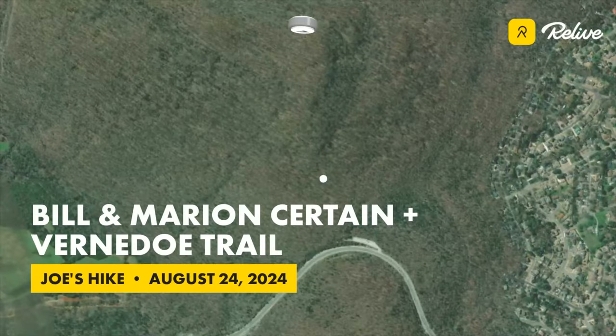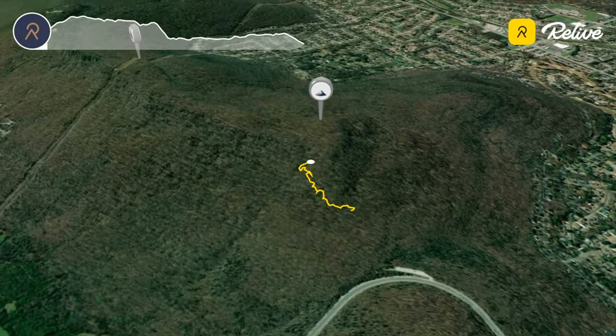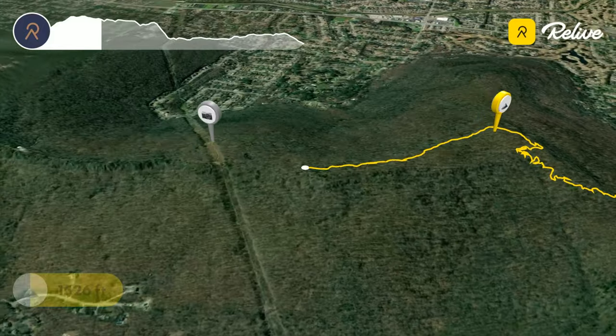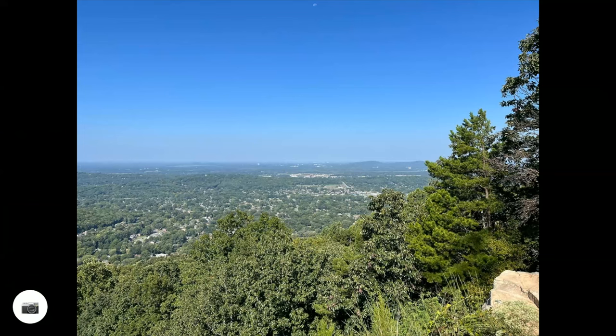In this video I hike with Jonathan and a friend of mine to the best viewpoints in Huntsville on the Bill and Marion Certain Trail in the Blevins Gap Nature Preserve. The trail starts off at a large parking lot off of Cecil Ashburn Drive and starts gradually and then more steeply climbing up to the top of the plateau. Once on top, the plateau the trail flattens out and it is an easy walk to the various viewpoints. Where the power lines cross the mountain there are awesome viewpoints to the east and west that are some of the best in the Huntsville area.